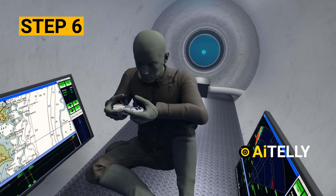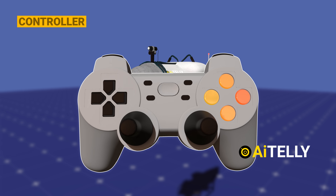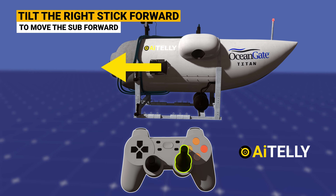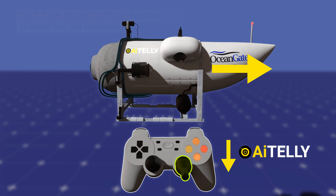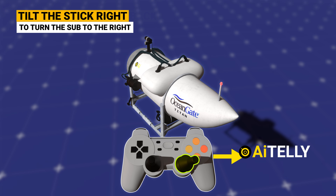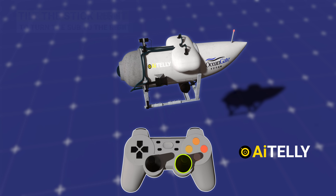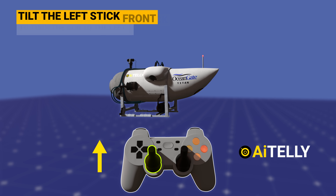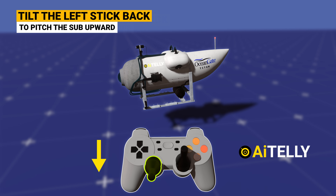Step 6: the pilot will use the joystick to pilot the vessel. Moving the joystick controller forward will propel the vessel forward. Tilting the controller back will reverse the vessel with the help of the electric thrusters. If the pilot wants to turn left or right, he will just have to twist the controller. On the left-hand side of the joystick is the down and up controller: tilting the controls forward results in a downward descent, and pushing the controllers down results in upward movement of the vessel.